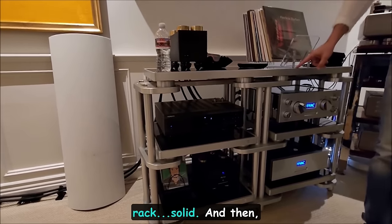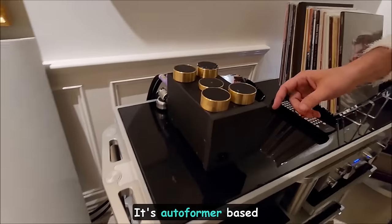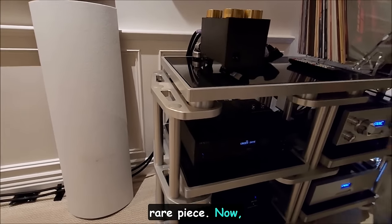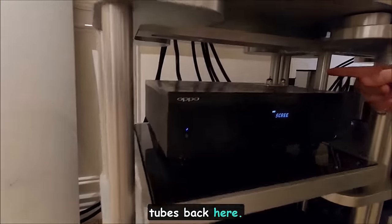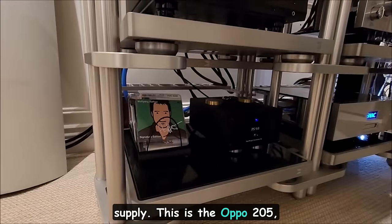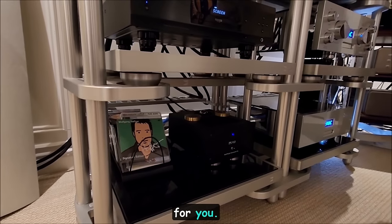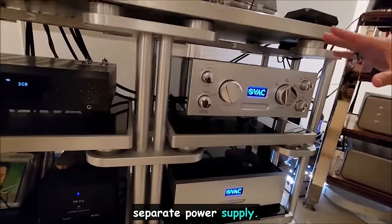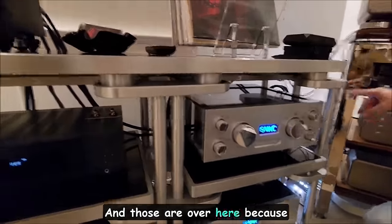The equipment rack is an HRS rack — nothing to sneeze at, about as good as it gets. On it is the EMIA, which I believe is an autoformer-based volume control — never heard of this before. There's also a very rare piece: a modified Oppo 205 by Mod Right — you can tell by the tubes and separate power supply. Nothing to sneeze at on this rack.